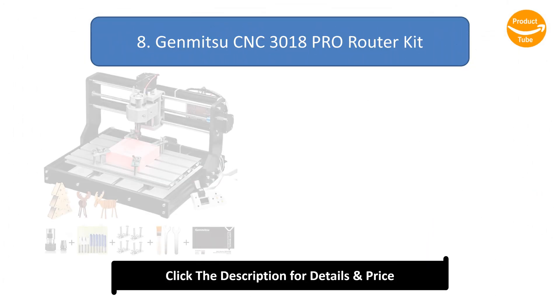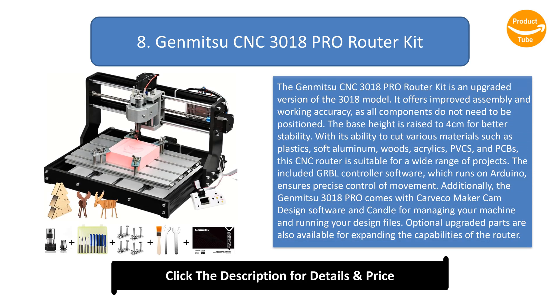Number 8: the GenMitsu CNC-3018PRO Router Kit, an upgraded version of the 3018 model. It offers improved assembly and working accuracy, as all components do not need to be repositioned. The base height is raised to 4 cm for better stability.